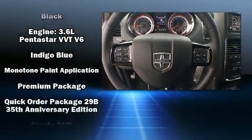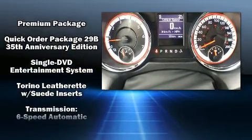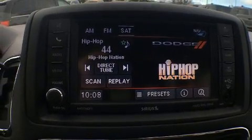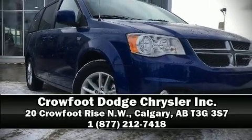Additional safety features include a panic alarm and four-wheel disc brakes with ABS. With electronic stability control supplementing mechanical systems, you'll maintain precise command of the roadway. Stop by our dealership or give us a call for more information.